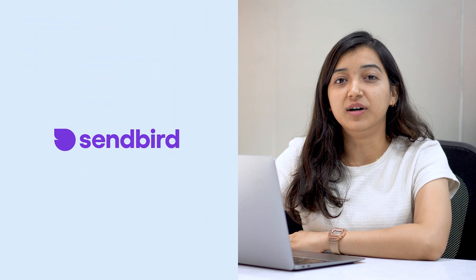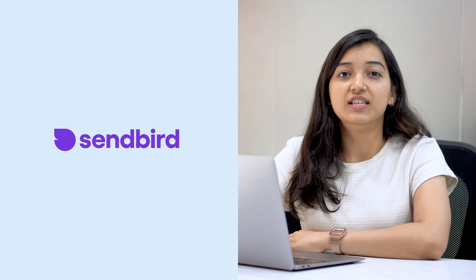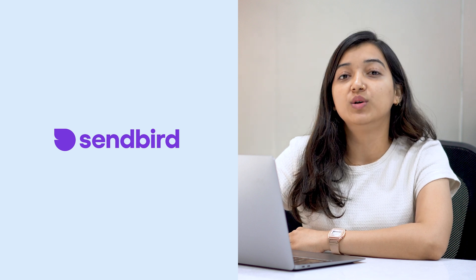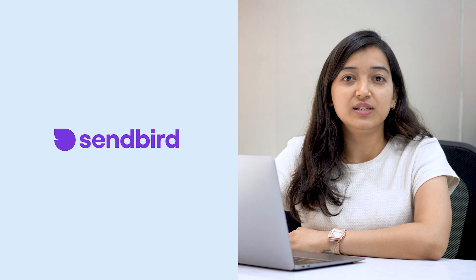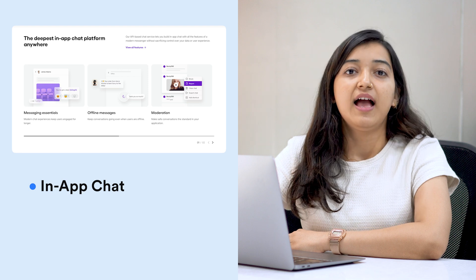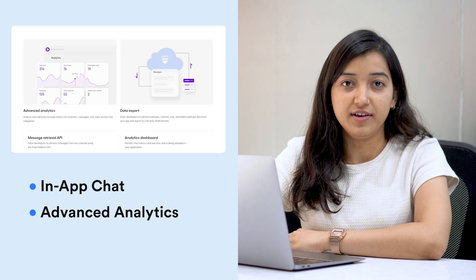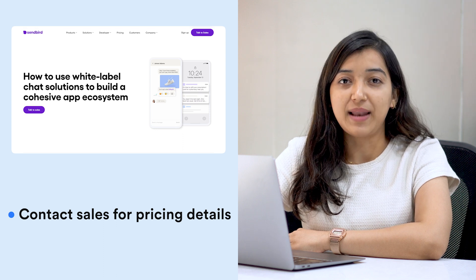Next is Senbird, which is a bit different compared to the other platforms mentioned. This software can be used to live stream videos and at the same time host live chat on your website and mobile apps. Apart from this, you can also add an in-app chat feature through their API-based service, and advanced analytics will help you analyze user behavior. You can contact their sales team to know about their white label pricing plans.